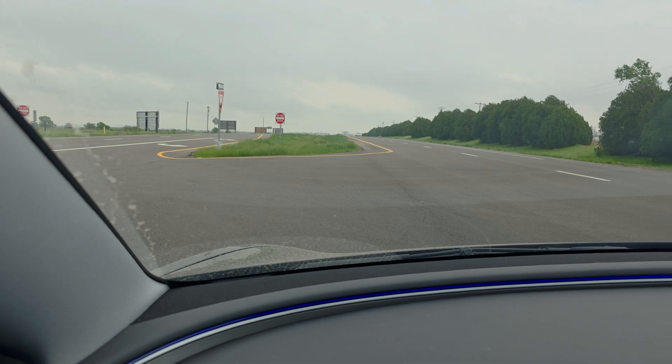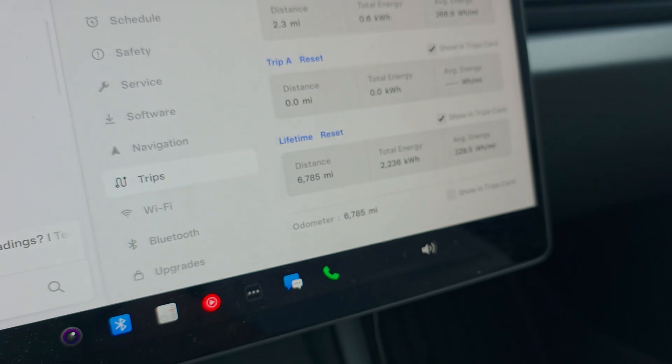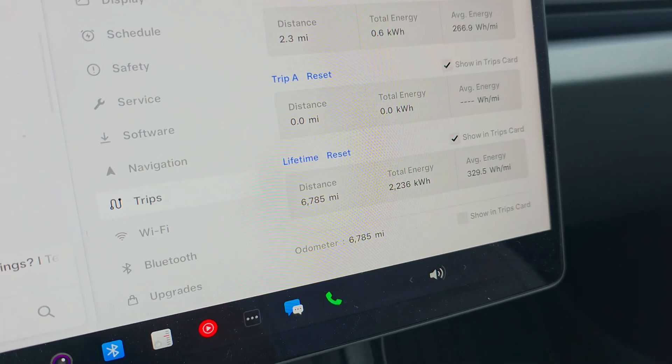Hey guys, Crazy Postman here. I've been seeing rumors on the internet and some news stories about Tesla odometers possibly not reading correctly, so we're going to test that today. I'm here at a crossover point on the highway, and I'm going to reset Trip A right here. I'm going to drive to a point, look at Trip A, then turn around and come right back to the same location and look at Trip A a final time.